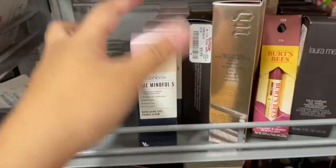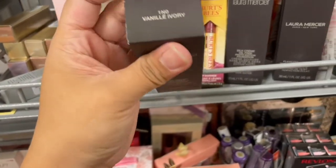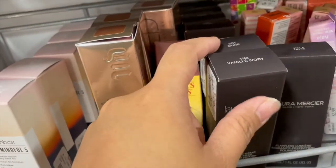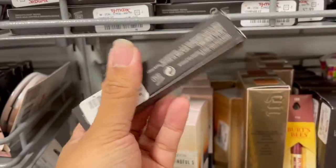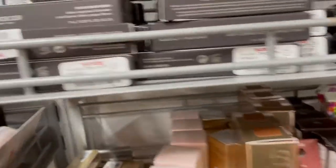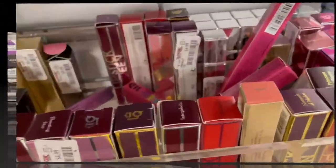They have a bunch of Smashbox Mindful Five — this is a primer serum, it's $20 now. They have a bunch of Laura Mercier foundations in different shades, mostly June and Vanilla Ivory. Then a whole lot of concealers — it did go up in pricing, this one is now eight dollars. It used to be $5.99 or $4.99, and I believe it's only shades 1.5 and 2.5.